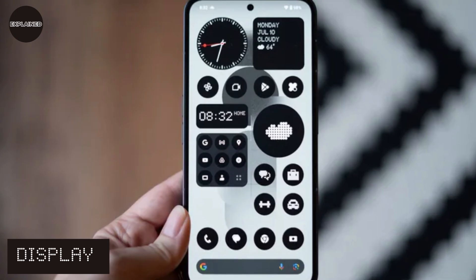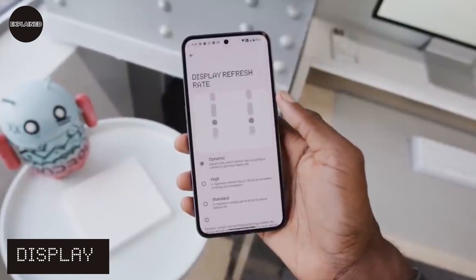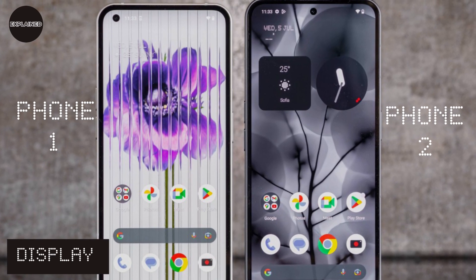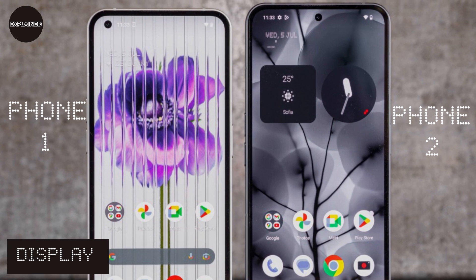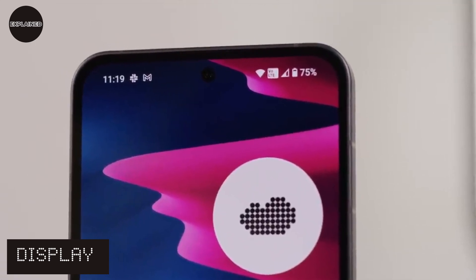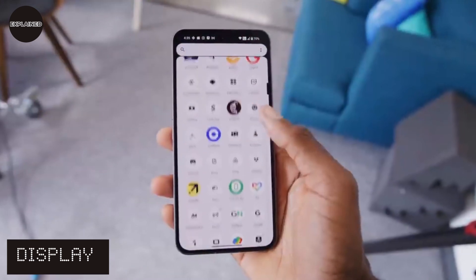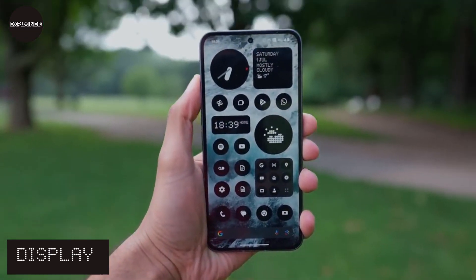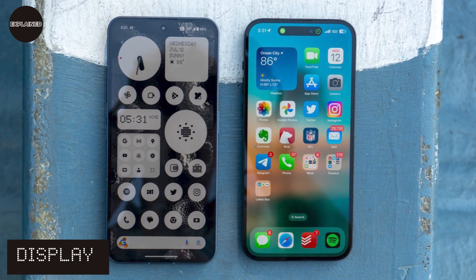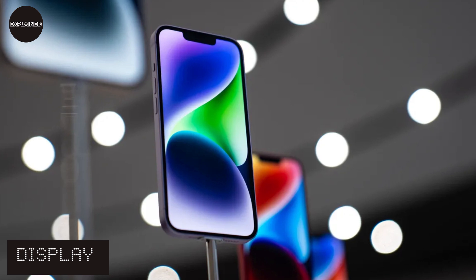The 6.7-inch OLED panel features a resolution of 2412x1080 pixels and a dynamic refresh rate of 1Hz to 120Hz. It's larger than Phone 1's 6.55-inch display and the bezels are much smaller. With 1600 nits of brightness, it has no trouble in direct sunshine, and the ambient light sensor does a fantastic job of keeping the screen viewable at all times. Screen colors are quite good, but compared to the iPhone 14 Pro, iPhone's results look more natural with excellent tone. Nothing Phone needs to upgrade its display quality too.